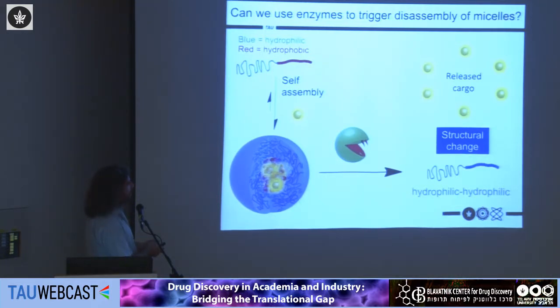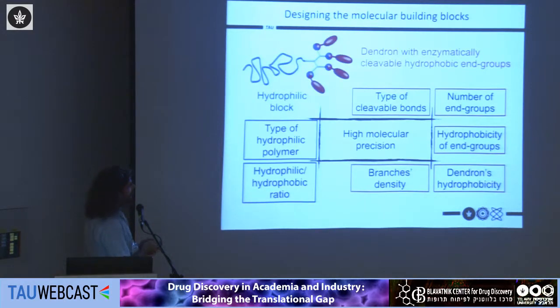We can load the micelles with drugs or probe molecules, and then we want the enzyme to come and change the hydrophobic part into hydrophilic so the micelle falls apart and releases whatever it was carrying. Because we were concerned about the selectivity of the enzyme — the fact that different groups on a polymer might look very different to the enzyme — we decided to come up with a more advanced molecular architecture: a hybrid structure containing a linear hydrophilic block with a dendron as the enzyme-responsive hydrophobic part.